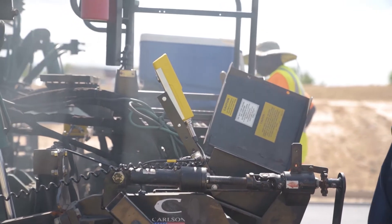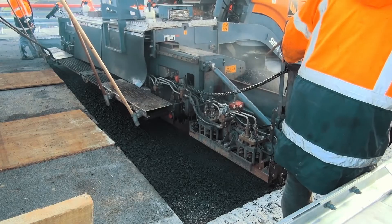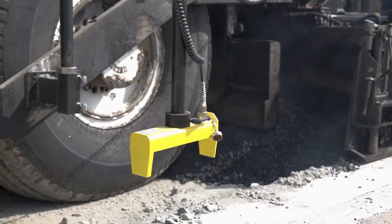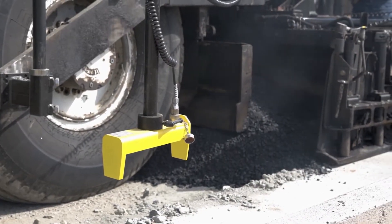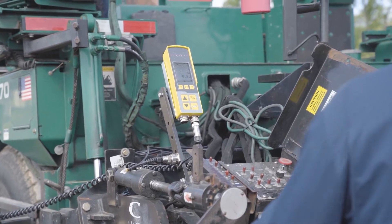One great thing about the Mobomatic 2 system in particular is if you feel that you're doing all the things right and you need a little more in your IRI score, you can add a fourth sensor to give you that little competitive edge you may need to get the most out of your IRI score.